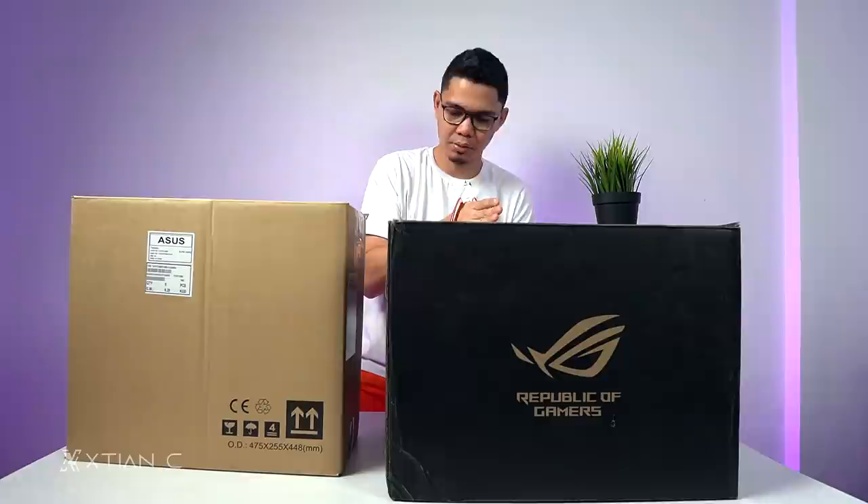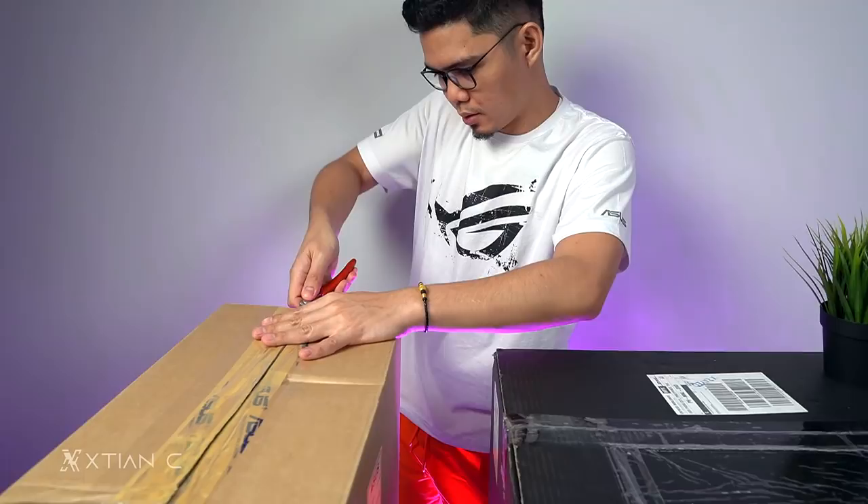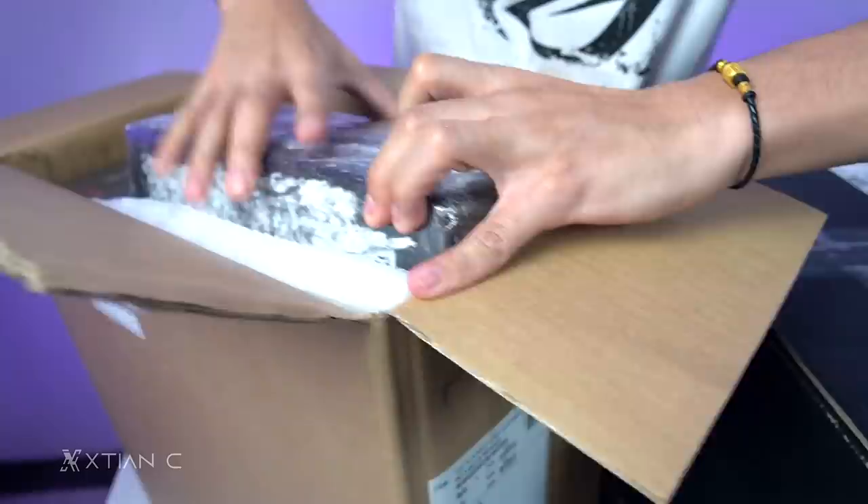Let's start with this one first. I brought Mrs. closer so we can see. Quick unboxing lang. It's the ROG Thor Platinum — it's a second generation. So that means it's new.